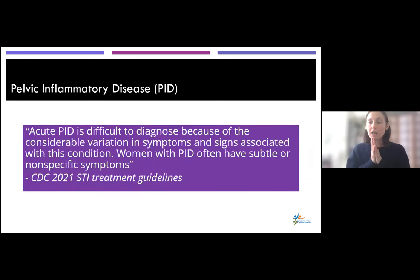This is a classic case of pelvic inflammatory disease. Acute PID can have signs and symptoms that really vary from patient to patient and it's very nonspecific. That's one of the reasons we wanted to go over it today — to highlight the variation of how patients can present and how to narrow in on that diagnosis.